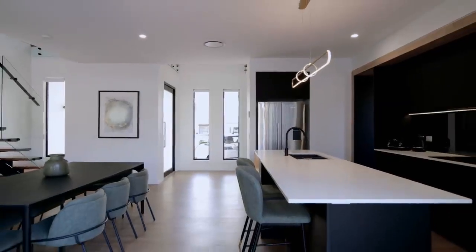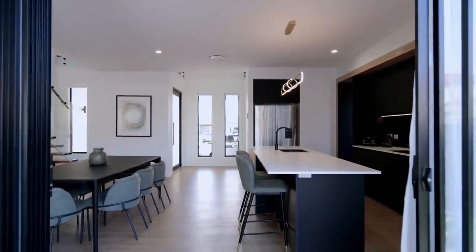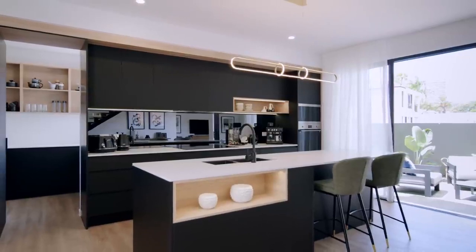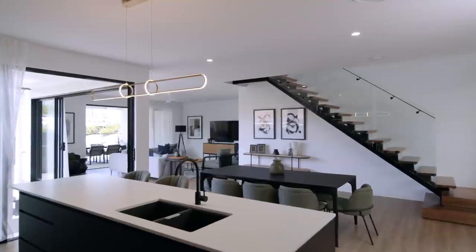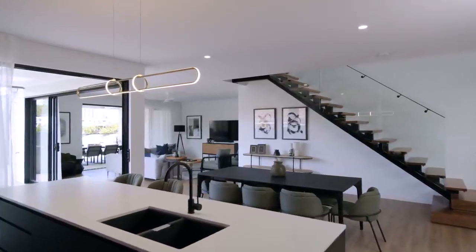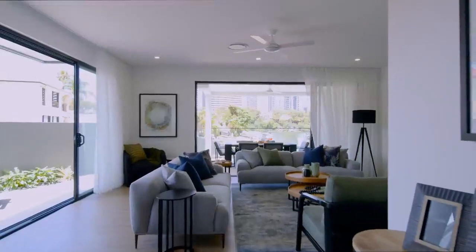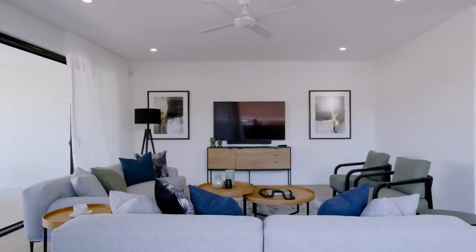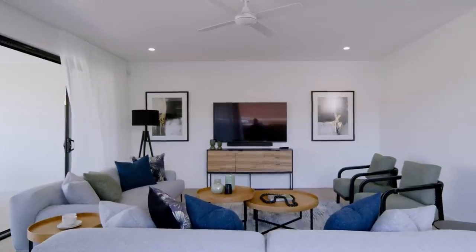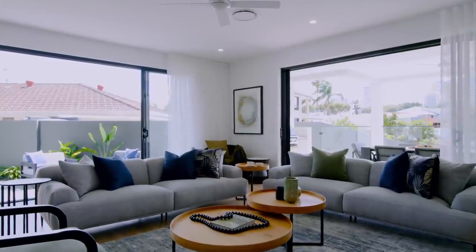The best example of where this has been implemented is in the downstairs living and dining areas. I always put a priority on the living and dining room selections and set out to achieve a strong sense of connectivity between these open plan spaces, as well as incorporating selections that wouldn't detract from the striking finishes of the property itself. The low profile of both the living and dining furniture helped to achieve this goal.